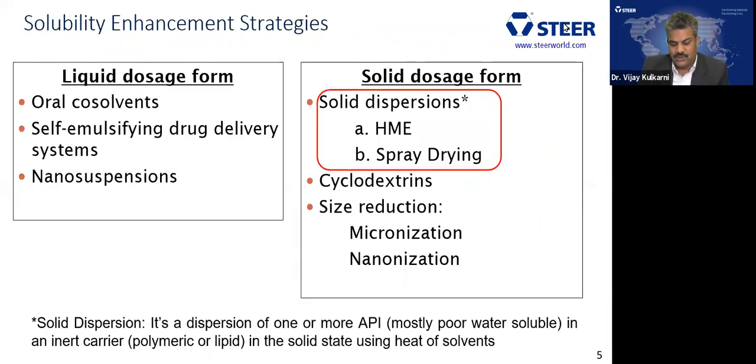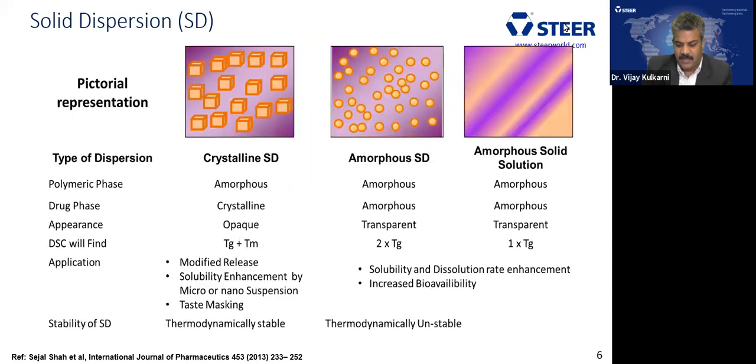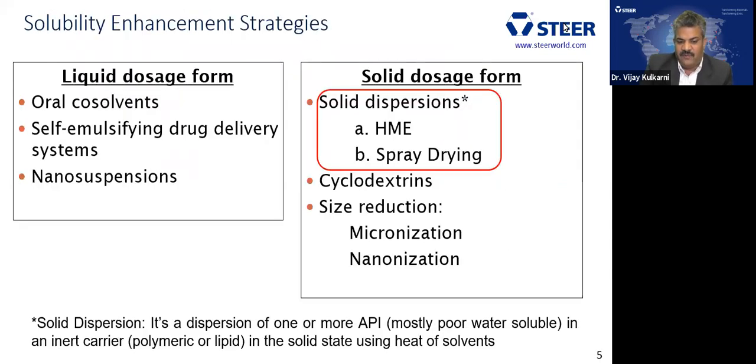When we move towards our topic, let us understand a few things before we start. When we see solubility enhancement, there are a lot of strategies which can be applied in the pharmaceutical industry. For solid dosage forms, solid dispersion is one of the major techniques. Cyclodextrin inclusion complex is also used. Size reduction by micronization or nanonization can also be applied. But we would focus more on solid dispersion.